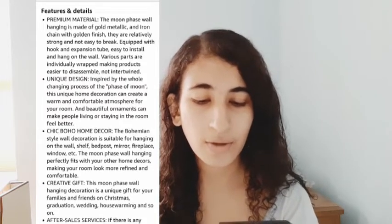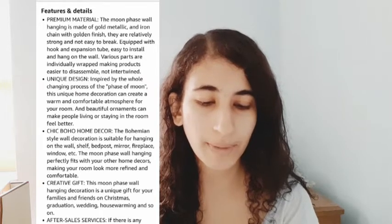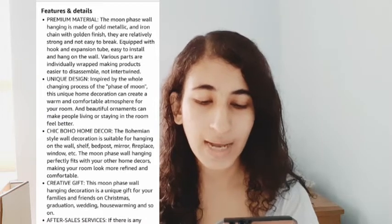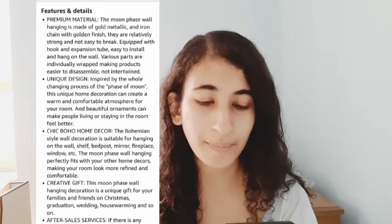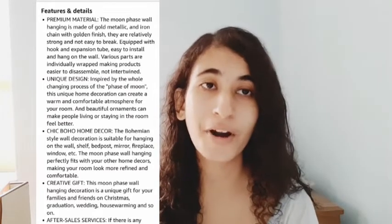The unique design is inspired by the changing process of the phases of the moon. This unique home decoration can create a warm and comfortable atmosphere for your room. It's a chic boho home decor item — the bohemian style wall decoration is suitable for hanging on the wall, shelf, bedpost, mirror, fireplace, or window. It also makes a creative gift.